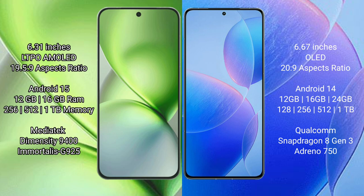Vivo X200 Pro Mini runs on the Android 15 operating system. Redmi K70 Pro runs on Android 14. Vivo X200 Pro Mini comes with 8GB, 12GB, or 16GB RAM and 256GB, 512GB, or 1TB internal storage.